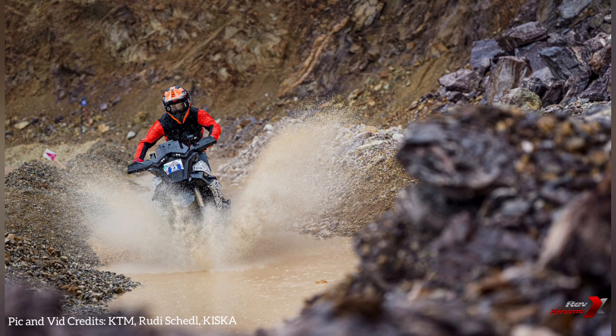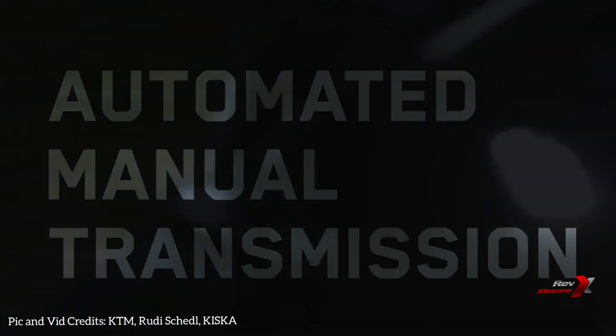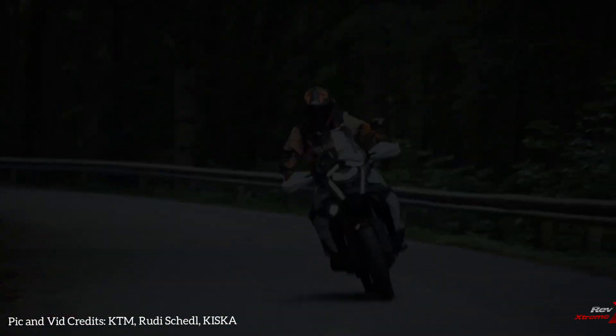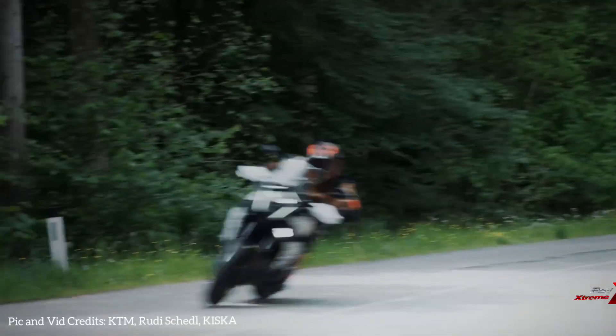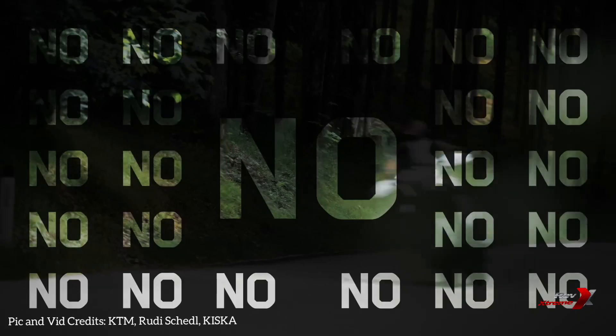KTM's automatic manual transmission, or AMT, elegantly bridges the gap between sport and comfort. It combines the advantages of an automatic transmission with the thrill and control of a traditional manual system. With the AMT, riders now have the freedom to choose clutchless manual transmission for a more engaged experience, or embrace the effortless throttle-and-go automatic power.